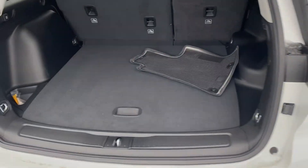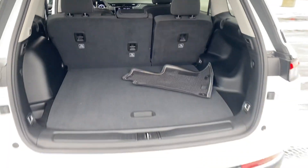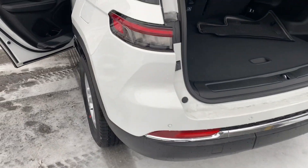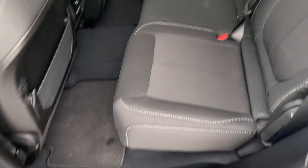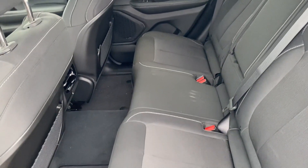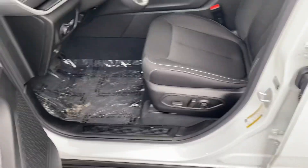You can see we have plenty of cargo space here, and those seats do fold down for additional storage. We'll take a look at the back seat — plenty of leg room, beautiful interior, power windows, power locks, power seats.